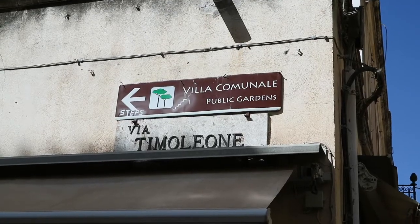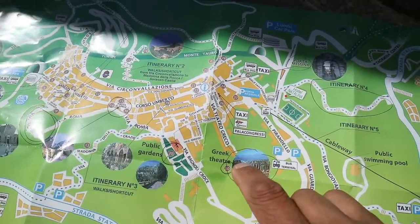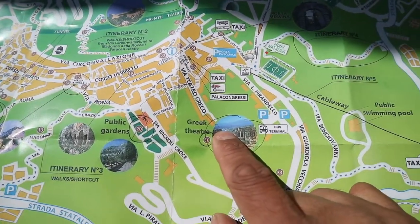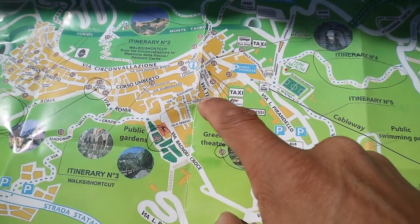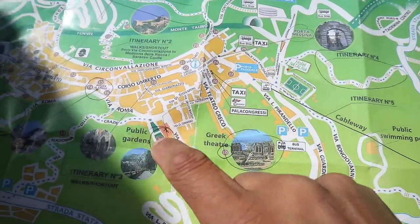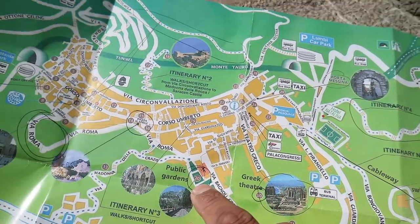I'm going to check out the public garden now that I've come out of the Roman Cathedral. I'll show you quickly on the map where I've come from and where I'm going. I've just come out of this Greek theatre here — I'm going to go along there, down the steps, follow it all around, and end up in the public garden.